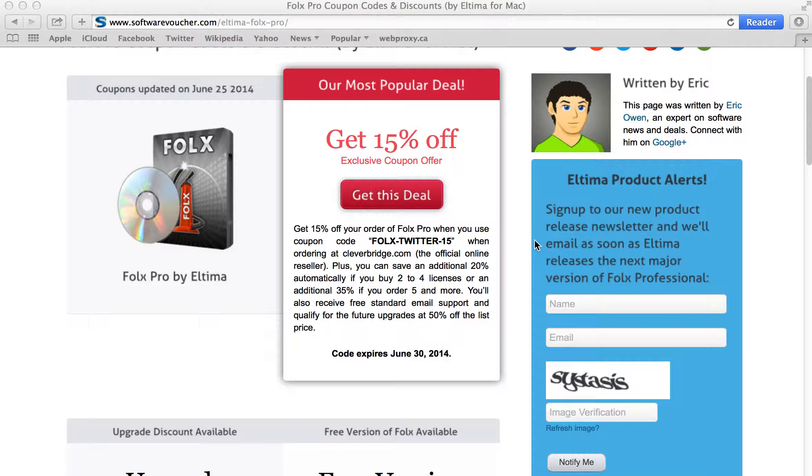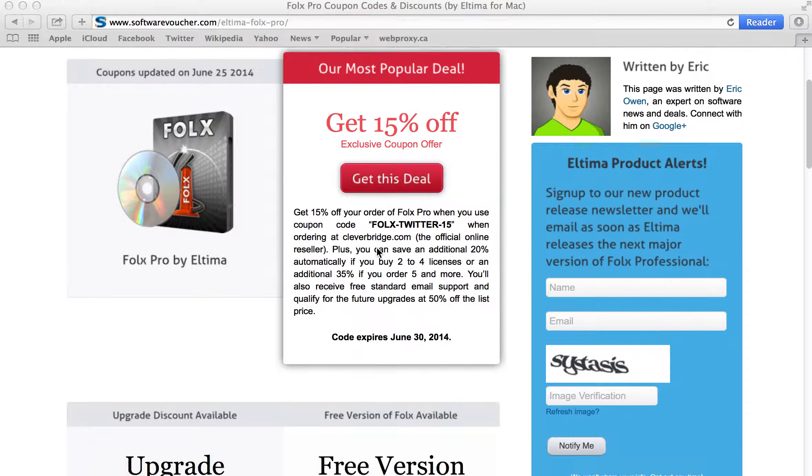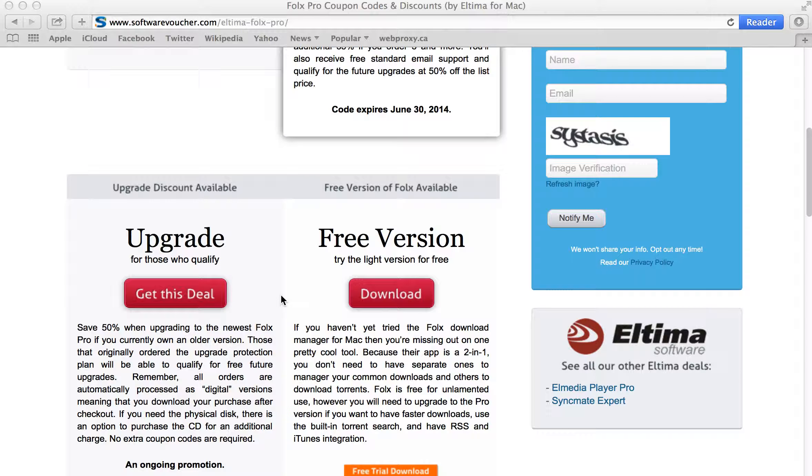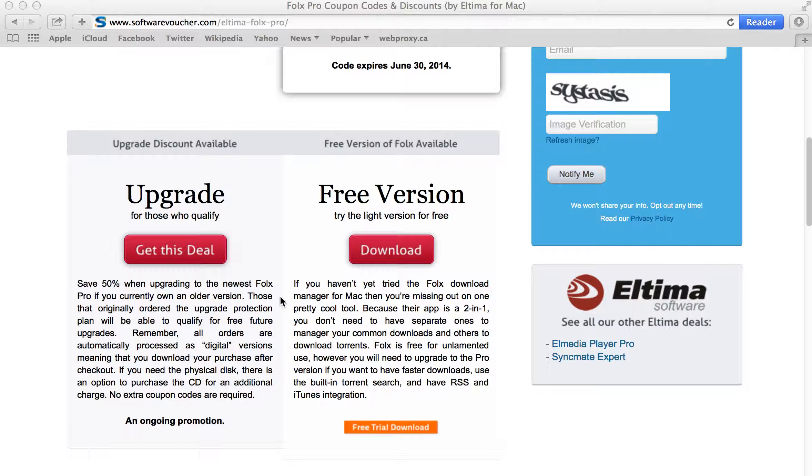Applying a coupon is super easy here at SoftwareVoucher. Just select one of the deals that you'd like to use and follow the link provided. You'll notice that some deals, like this one here, will require you to use a physical coupon code at time of purchase to get the discount, while other offers, just like this one down below, will be automatically applied to your order or may require a pre-qualification to make the purchase.